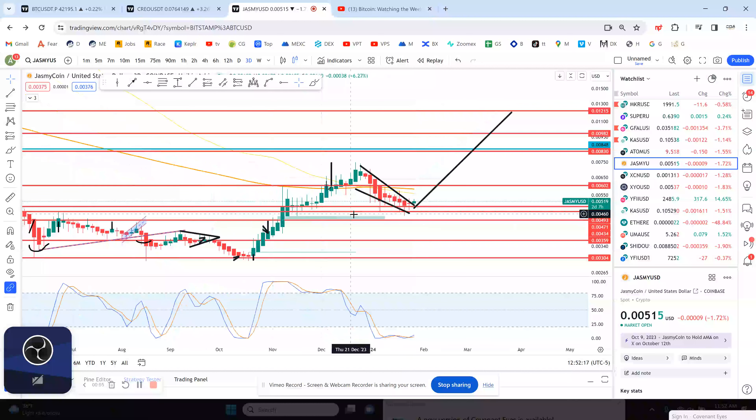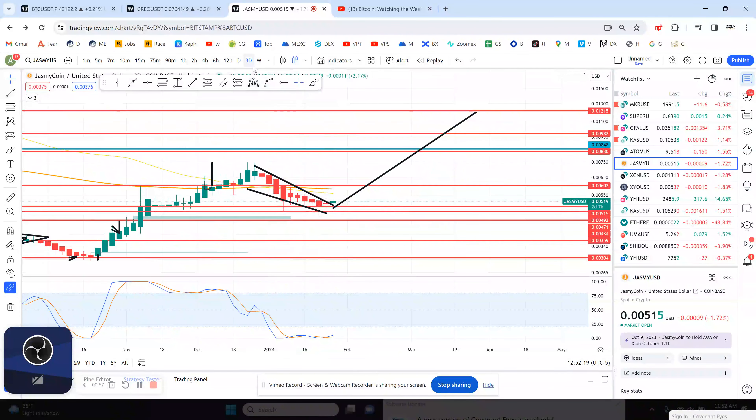All coins are trying to really get off of their lows. I'd be surprised if over the next 1-2 months we don't see over 1 penny on Jasmine.